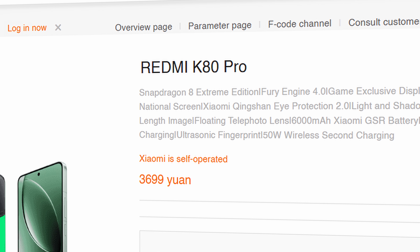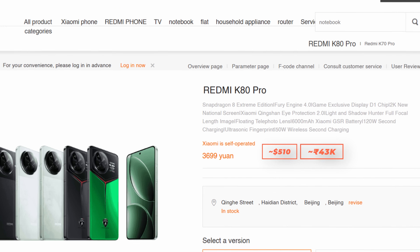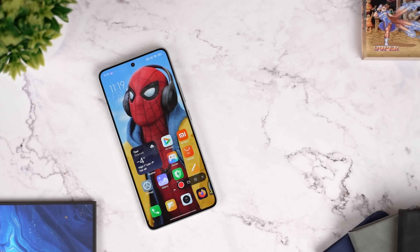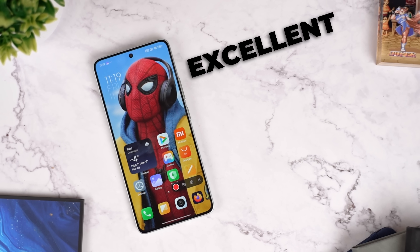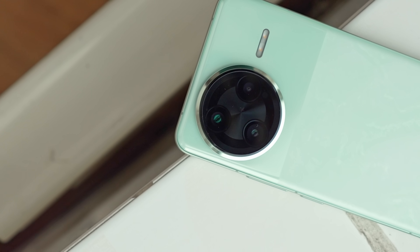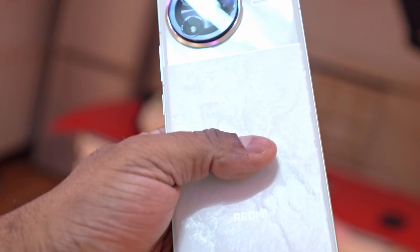The Redmi K80 Pro in China starts at 3699 RMB, which converts to about $510 US or ₹43,000 Indian. If Redmi ever gets around to fixing that EIS jitter, the K80 Pro would make for an excellent all-round value phone. But until then, like most K series phones, the K80 Pro is still catering to the same performance-focused buyer who wants to save a little bit of money — and that's not really a bad thing. What do you guys think about the K80 Pro? Let me know in the comments below, and thanks for watching.